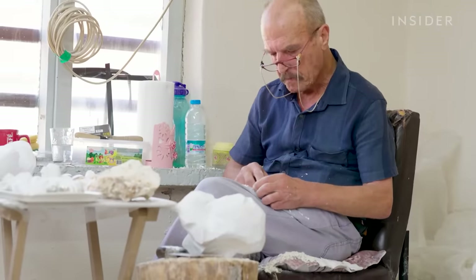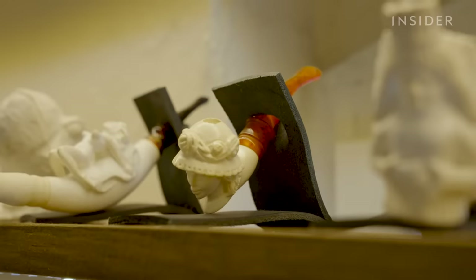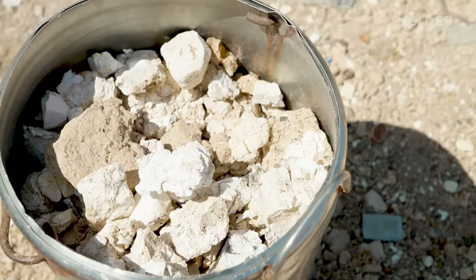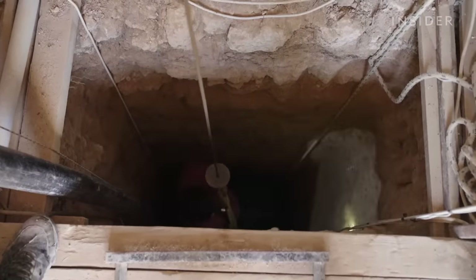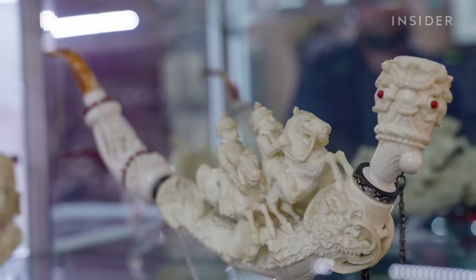Erzurul is carving out the final details of this Meerschaum pipe. When he's done, a pipe like this can cost over $300. It's made of Meerschaum, a mineral rock often found in underground mines in Turkey that reach 137 metres deep. The most intricate pipes can take up to two months to complete, and those can go for over $7,000.